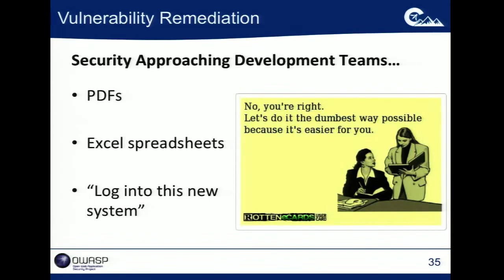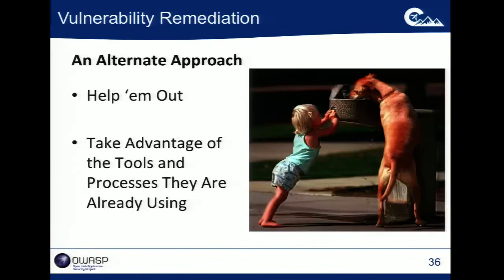A little bit better than that is going to the developers and saying 'hey, log into this new system that's slightly less egregious.' You've got your systems and I've got my system. The ultimate approach is: let's actually look at what the developers are doing, understand the plight of the developer, and take advantage of the stuff they're already using.